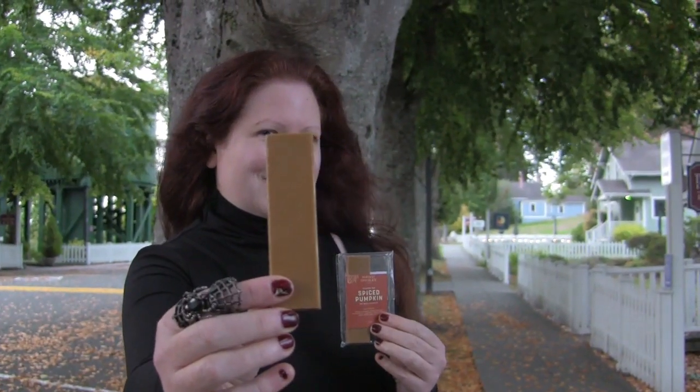We made it to October, so now we're going to have a pumpkin spice bar. This is oat white chocolate by Harvest Chocolate, and it's got all kinds of lovely spices in it. Take a look at that color — I can really get a lot of these different spices coming through. It smells a bit like clove and cinnamon, maybe some nutmeg in there.